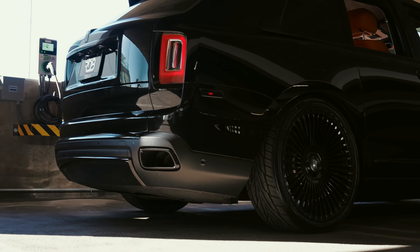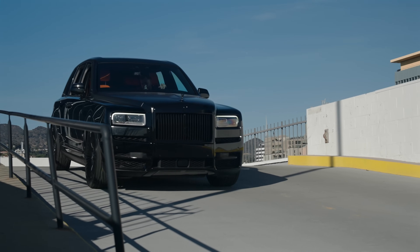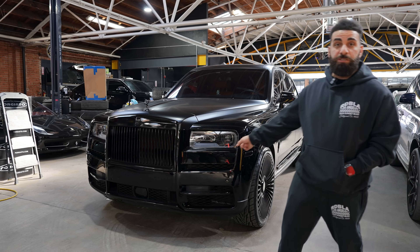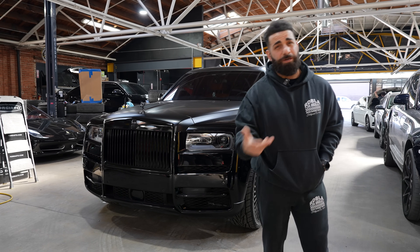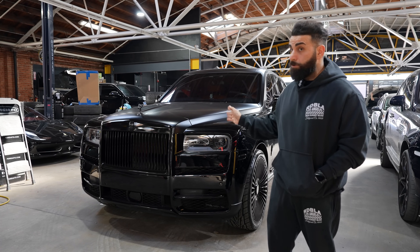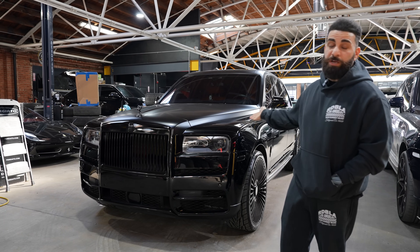We also blacked out all the chrome, so there's no more chrome on this car. We installed 24-inch RDB 50 wheels — the straight spoke design, one of the most popular on this car — with nice chunky tires. A lot of people put 30-series tires to avoid rubbing, but we have our own method to prevent rubbing while using thicker tires so drivability still feels like a Rolls-Royce.